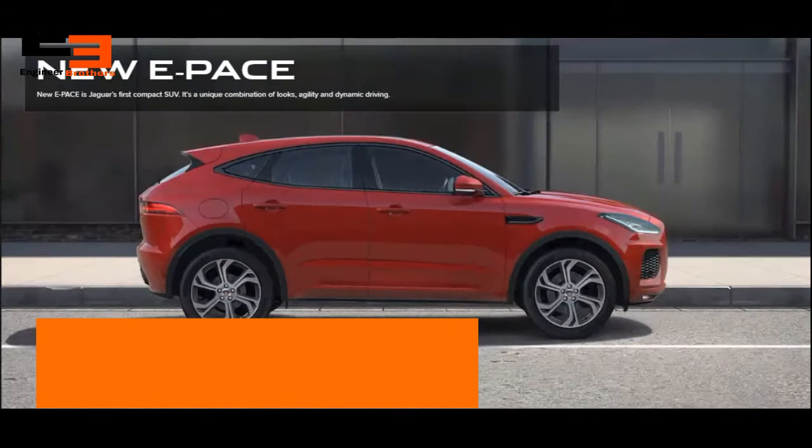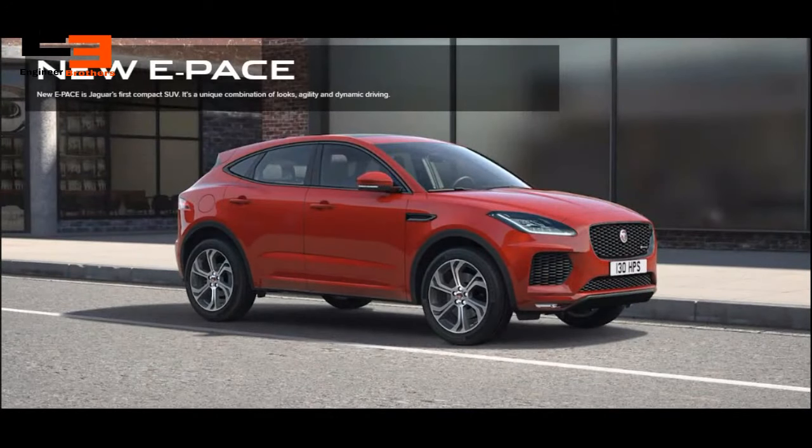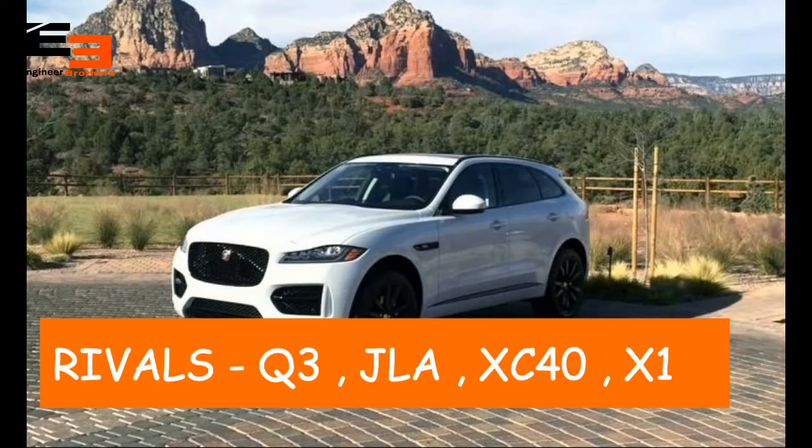There are more than a hundred percent chances it's going to be a best-selling product from Tata Jaguar. It's going to rival the Audi Q3, Mercedes GLA, Volvo XC40, and the BMW X1.